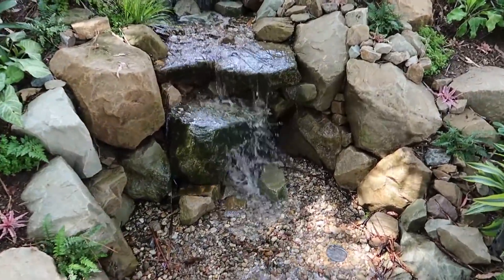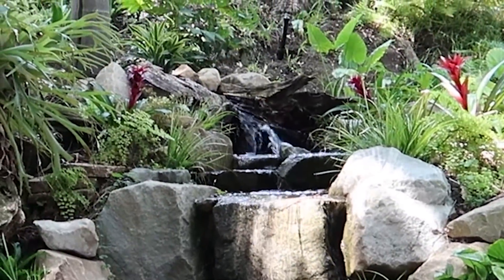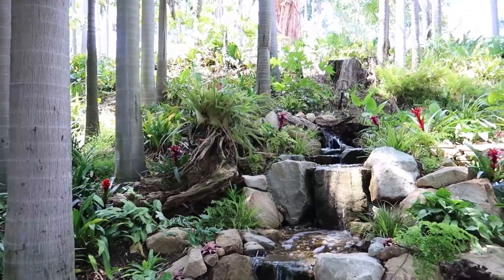Wow, this looks beautiful. I love how you just kind of stumble across it. Isn't that cool? You got a super cool log up there to start it. Another log over here. It's stuck on the ground.